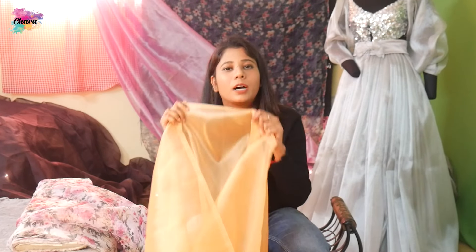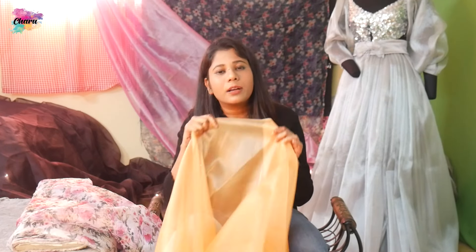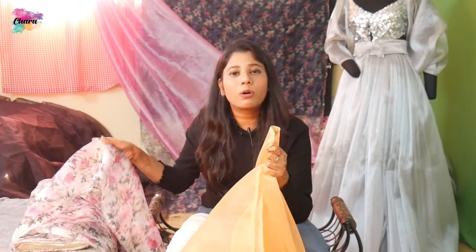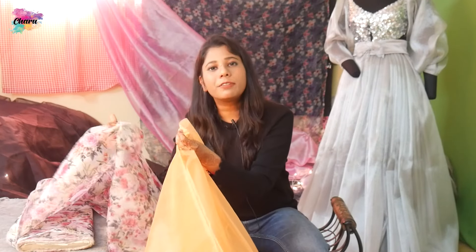Many customers are confused between tissue and organza when they go to the market. The difference between organza and tissue is that tissue is very hard — it gives a very hard feeling compared to organza. So if you keep organza and tissue in your hand, you will feel that organza is softer and tissue is harder.